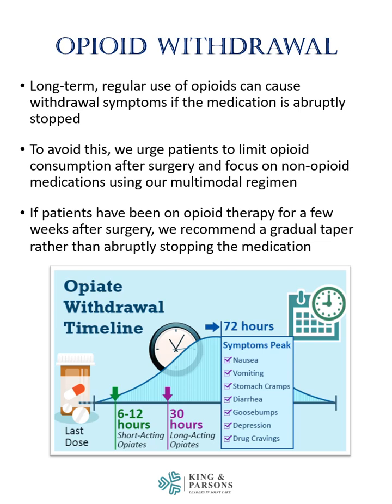Long-term use of opiates can result in withdrawal symptoms if the medication is abruptly stopped. To avoid this, we urge patients to limit opioid consumption after surgery and focus on non-opioid medications using our multimodal regimen. If patients have been on opioid therapy for a few weeks after surgery, we recommend a gradual taper rather than abruptly stopping the medications. This can avoid the onset of withdrawal symptoms.